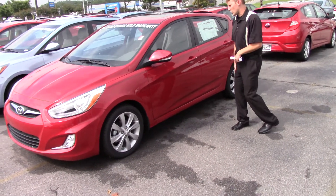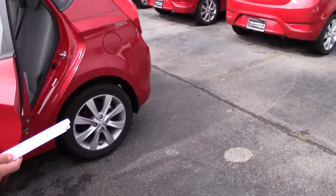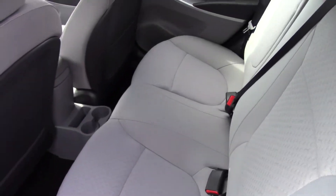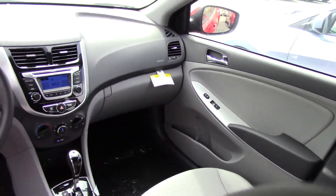So let me show you a little bit about the car real quick. This particular Accent does have the hatchback, but as you can see, there is a ton of space in every Accent that we offer in every type and color.